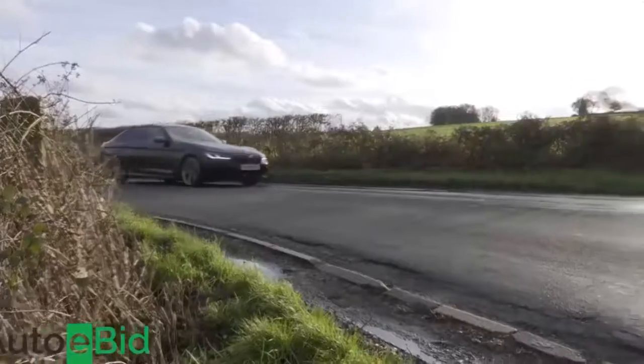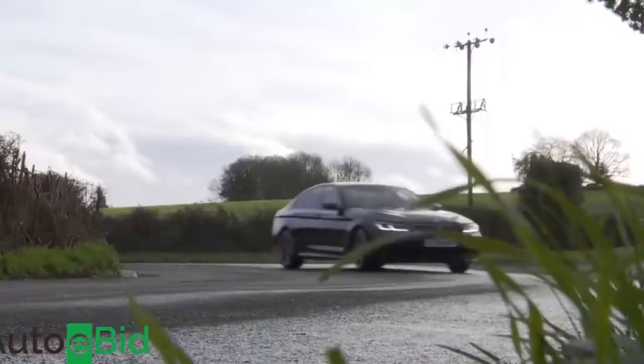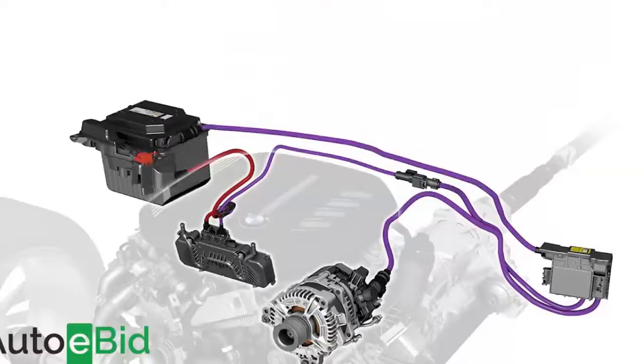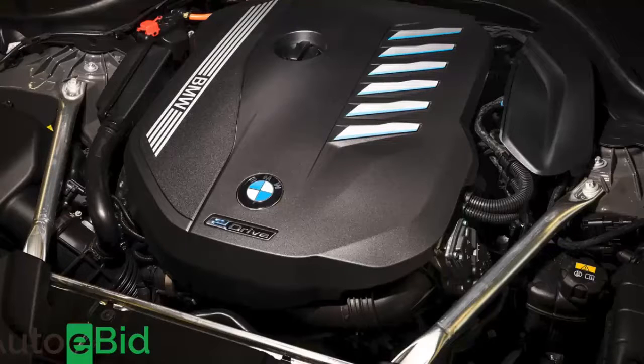Which is not to suggest that little has changed — on the contrary, there's quite a lot to talk about. All the mainstream engines now get BMW's latest 48V mild hybrid tech, plus there's now a second plug-in version, the existing 4-cylinder 530e joined by a 6-cylinder 545e variant.